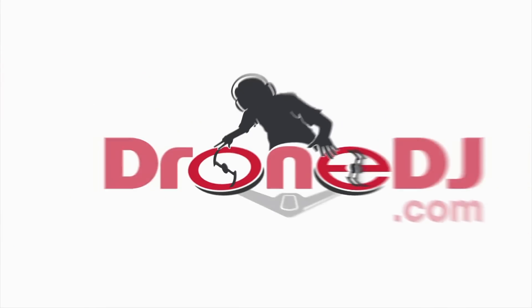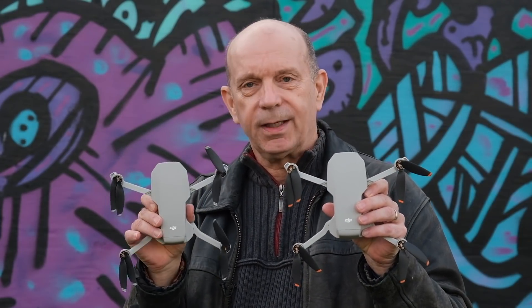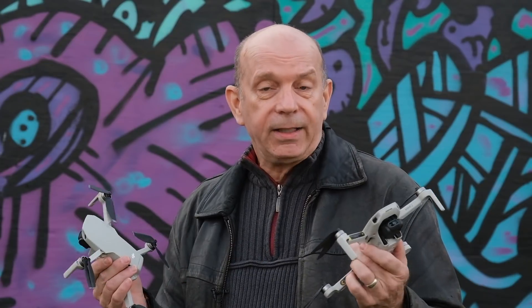And we are going to have a race. On the surface, if you look at the two of them, they look nearly identical — although you probably picked up that the tips of the propellers are a different color. But there are a lot of differences under the hood. The new Mini 2 has 4K video instead of 2.7K, and it also has more powerful motors. In fact, you can fly it in winds up to 24 miles per hour without worrying it's going to be blown away. So it's going to be really interesting to see how much faster the Mini 2 is than the original Mavic Mini.